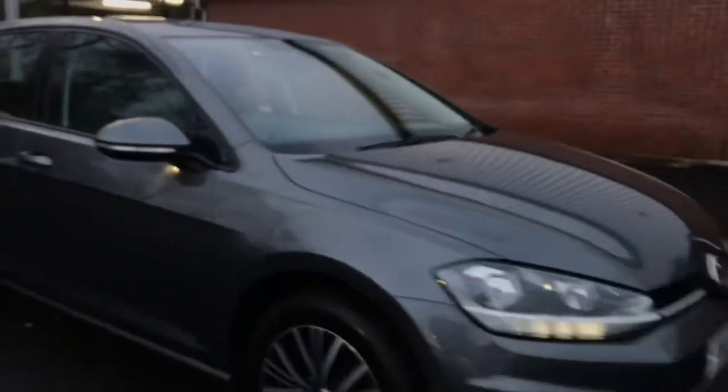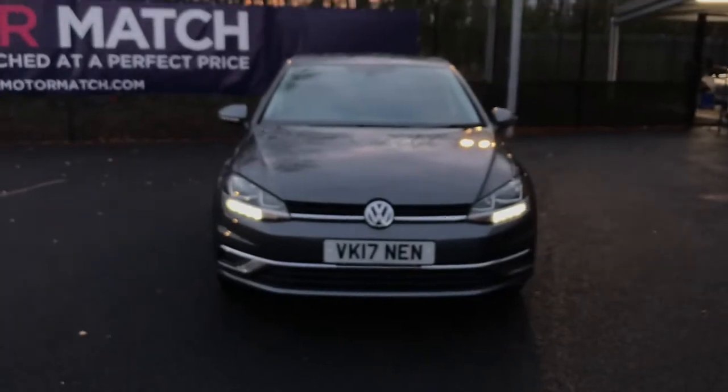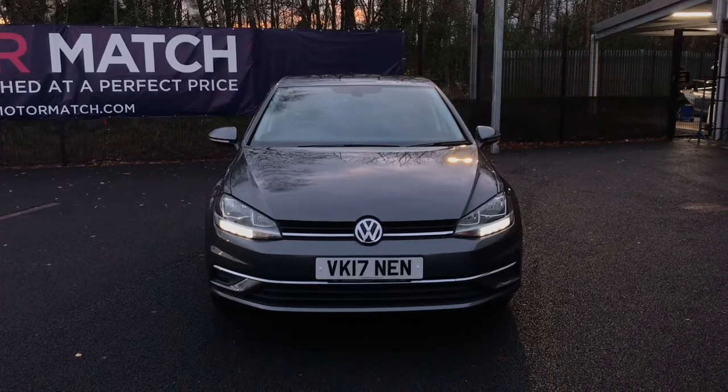So if you are interested in this absolutely stunning Volkswagen Golf, please get in touch with us. Send us an email or give us a phone call and we'll be happy to assist you further. Thank you very much for watching.